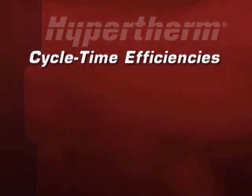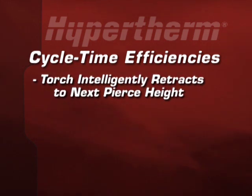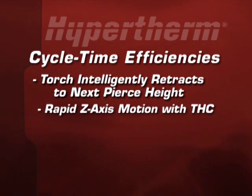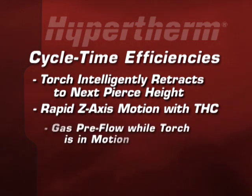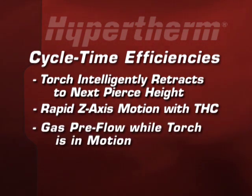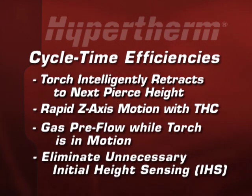Other cycle time efficiencies built into the integrated solutions include enabling the torch to intelligently retract to the next pierce height using rapid z-axis motion with the ArcGlide torch height control, initiating gas pre-flow while the torch is in motion so it is ready to fire once it's in position, and eliminating unnecessary initial height sensing.